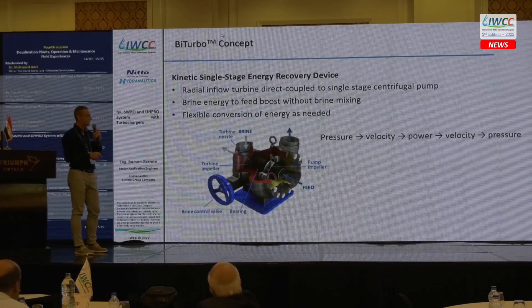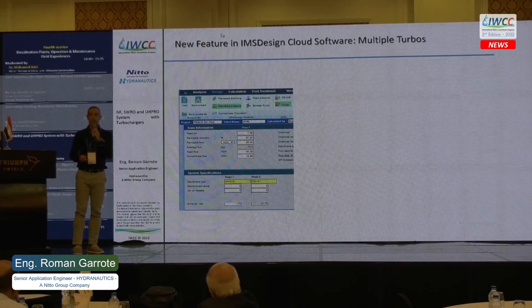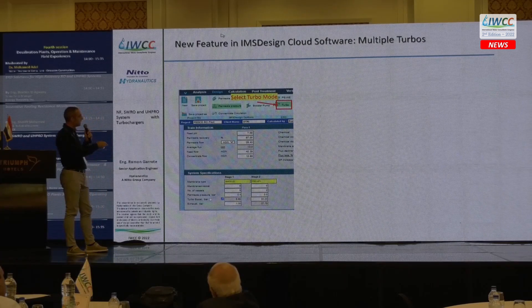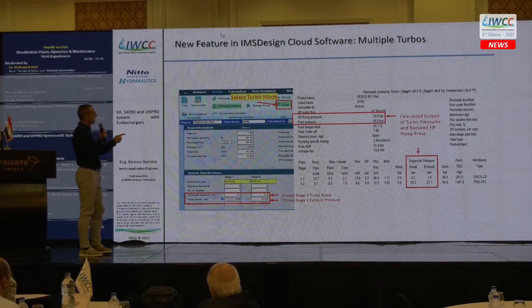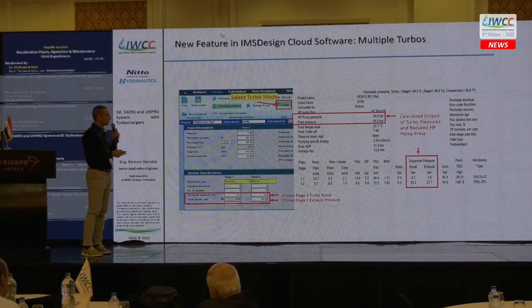The turbocharger we are using is a FEDCO turbocharger. It works as a turbo directly coupled with a pump — no motor inside. We have collaborated with FEDCO to integrate the calculation of the FEDCO turbos into the IMS design software. By selecting the turbo mode in the software, you can choose the Stage 2 turbo boost and Stage 1 exhaust pressure. Based on these values, the software provides the high-pressure pump pressure calculation, feed pressure from the feed turbo, and stage-wise pressure calculation for the boost in both stages.